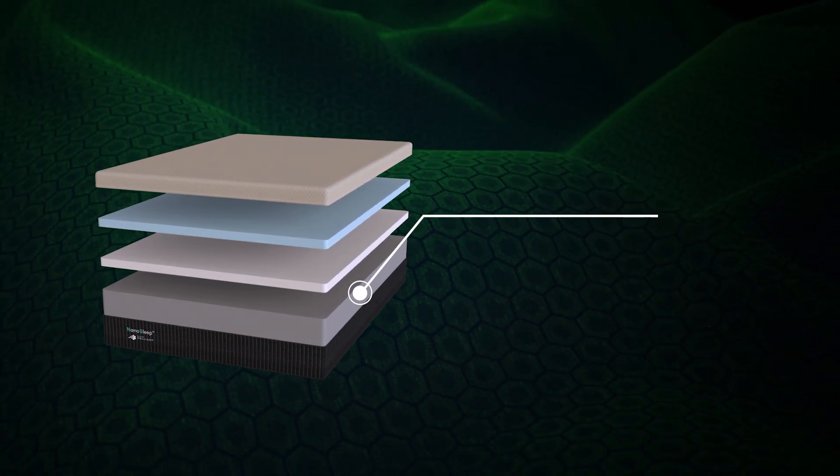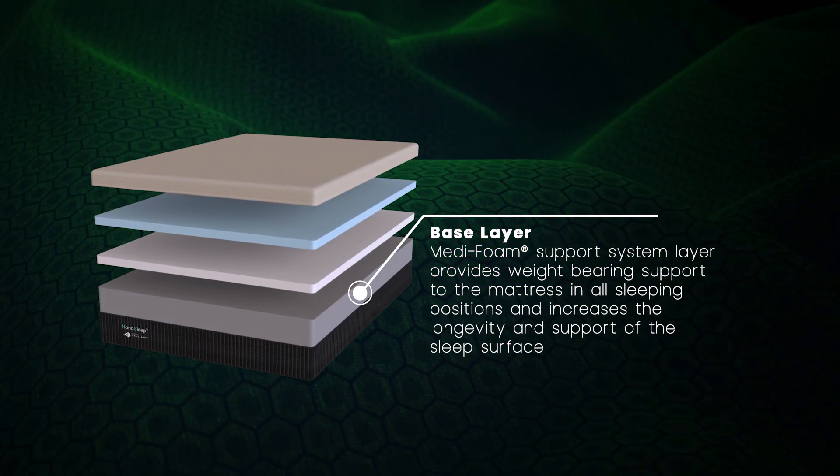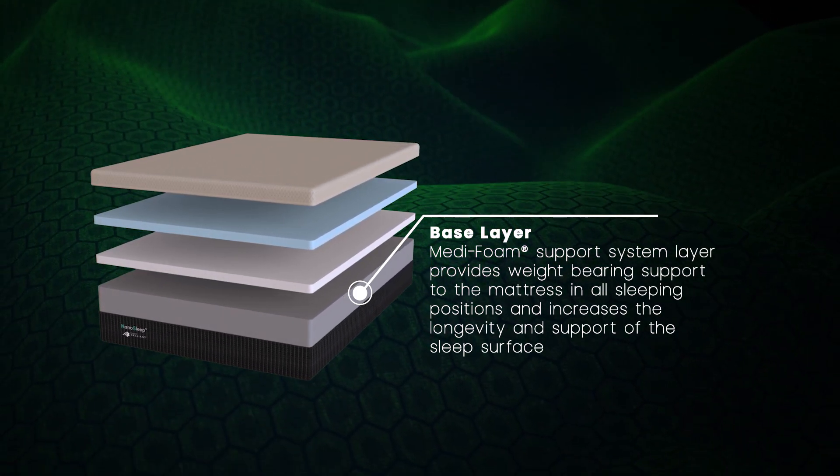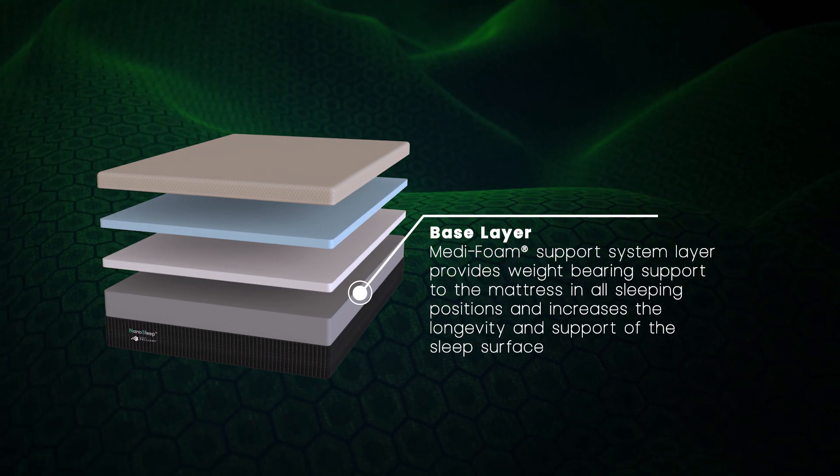Our base layer is made up of our medi-foam support system and provides weight-bearing support to the mattress in all sleeping positions, and increases the longevity and support of the sleep surface.